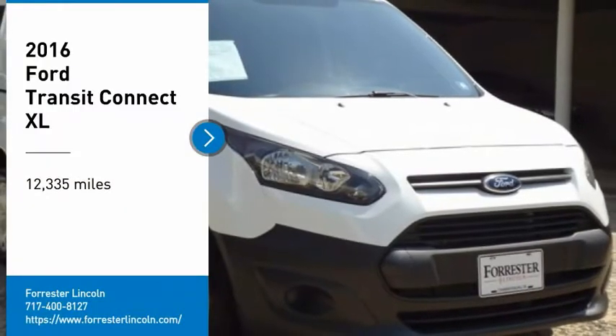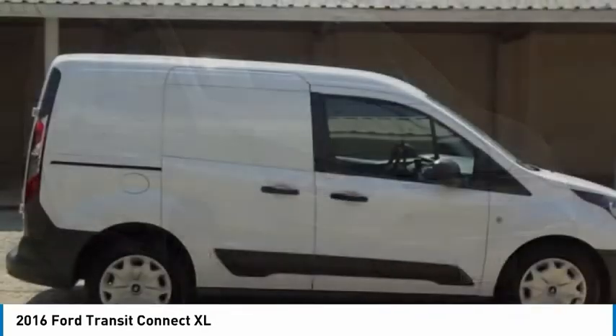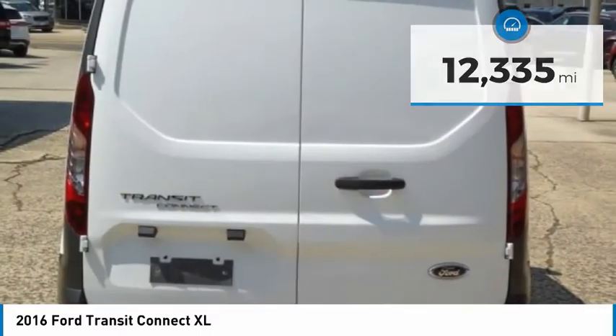Stop by and take a look at the 2016 Transit Connect. Ford Transit, the right size the whole world round. This vehicle has less than 15,000 miles. Here are some of this vehicle's great options.